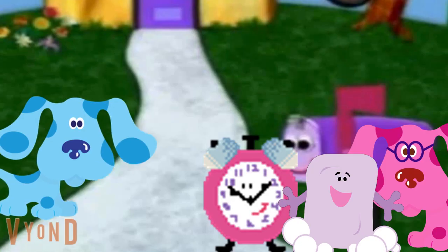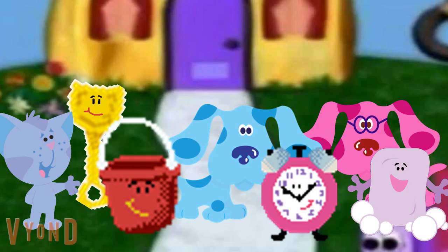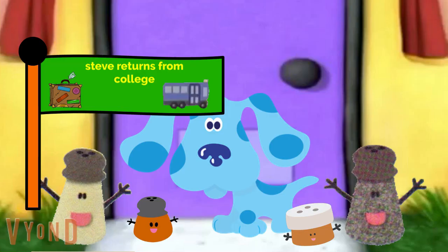Count to three. One, two, three. And clap your hands. Learn something new. Join our Blue's Clues Band today. Right this way. It's another Blue's Clues Day. It's another Blue's Clues Day.